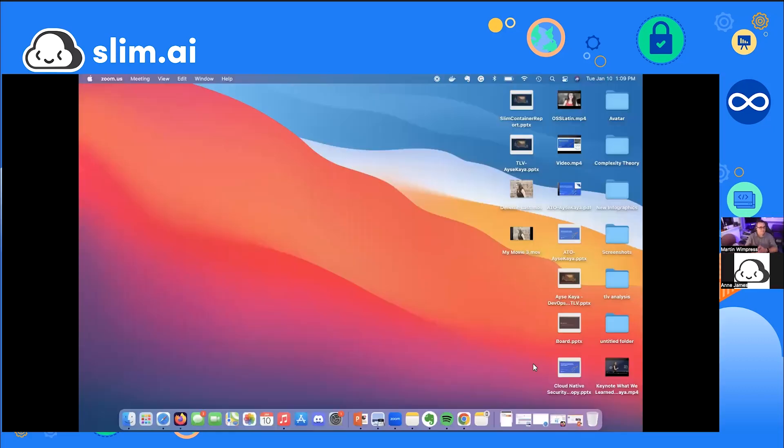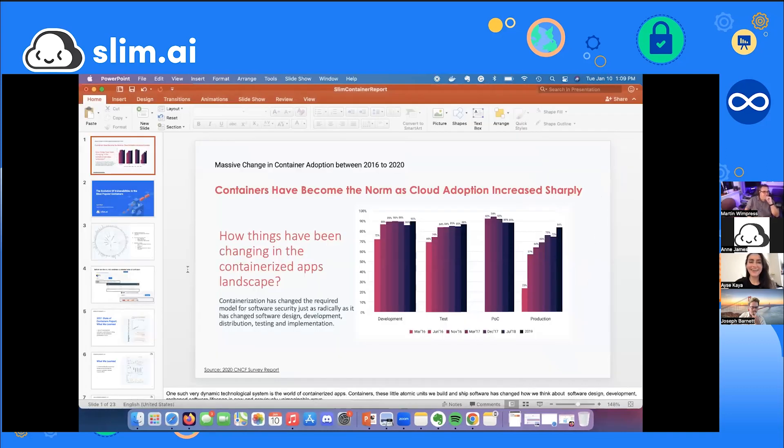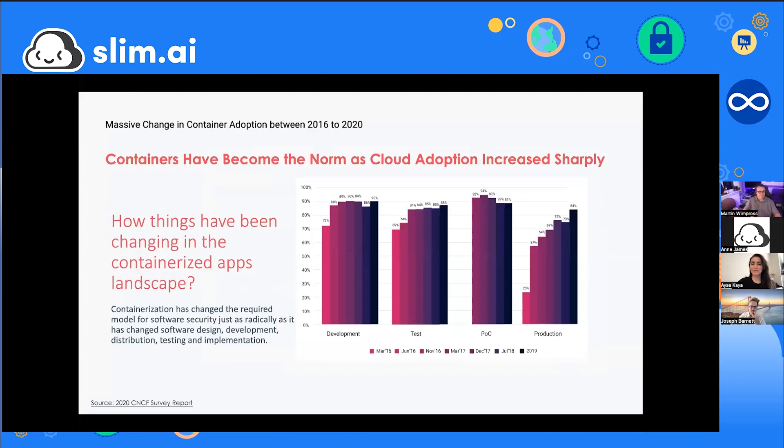Aisha shares her screen and notes she's excited for the demo portion, but first wants to quickly go over trends from 2021 in the first publicly available containers report, published at the end of October around the time of KubeCon North America.